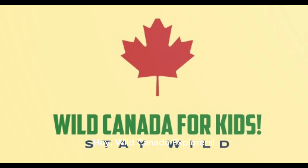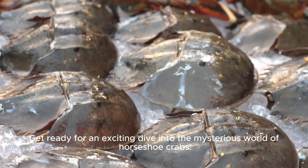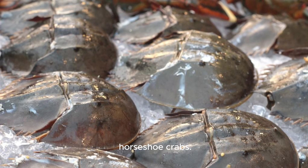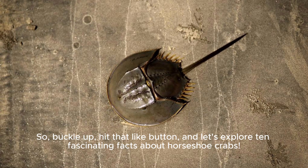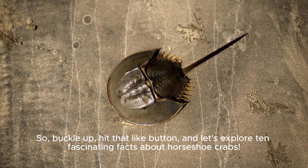Hey, Wild Canada Explorers! Get ready for an exciting dive into the mysterious world of horseshoe crabs. These incredible creatures may look like they're from another planet, but they play a vital role in the ecosystems along the Canadian coast. So buckle up, hit that like button, and let's explore 10 fascinating facts about horseshoe crabs.